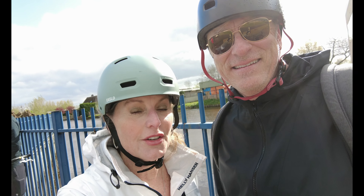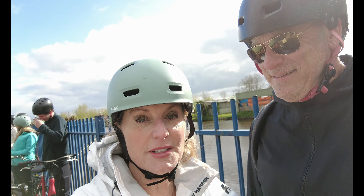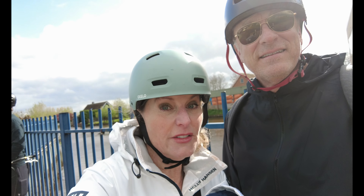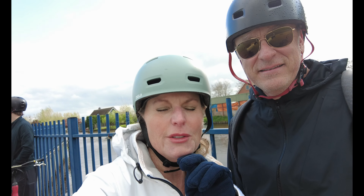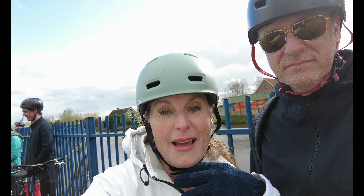For your next National Geographic vacation, contact Melissa VIP Magic at melissa@crazyimaginationtravel.com. Book with a VIP expert so you don't miss a thing. Like and subscribe, click the bell for notifications to follow all my Nat Geo travels around the world — it would be my pleasure to assist your family. Best of all, my service and expertise are complimentary to you, so don't spend hours booking your own National Geographic vacation — just call me. I do it 24/7, all day, every day. Use my expertise and you will have a magical vacation. See you real soon!